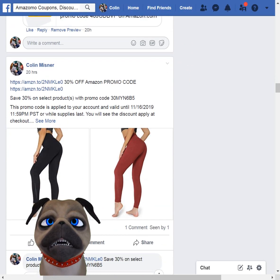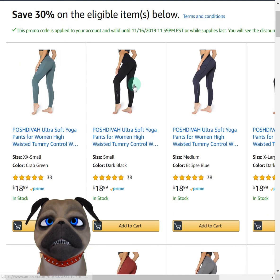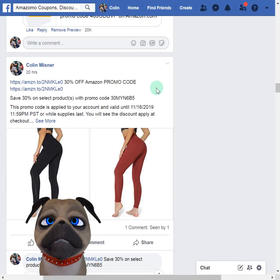These little leggings were cool. You're getting 30% off — $18.99 minus 30% is about $5.70 off, give or take.